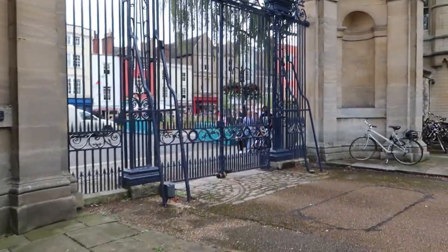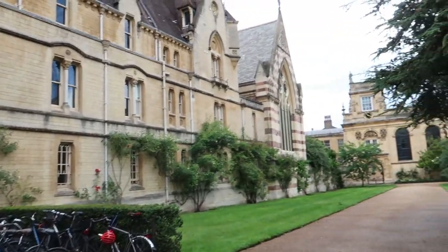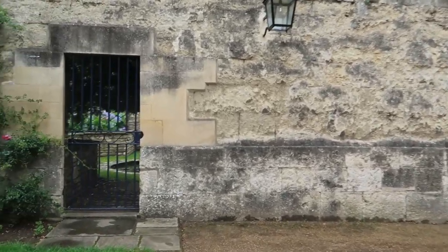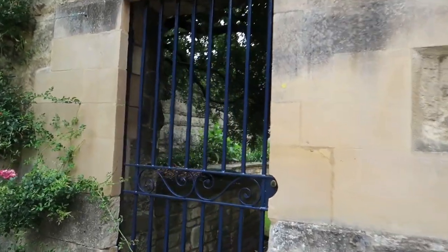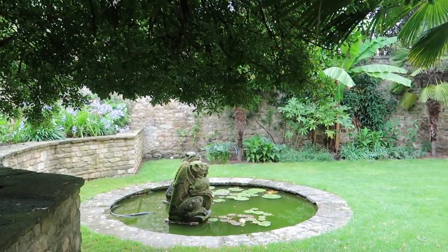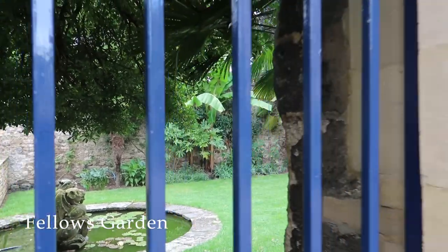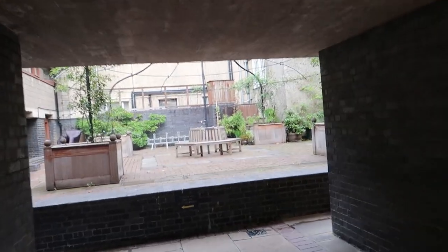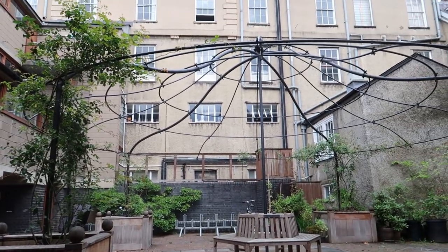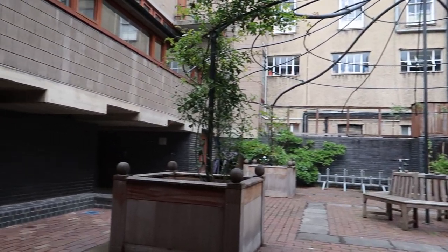We've arrived back at the gate. And this is something I didn't see when I was coming in - it's by the side and there's a secret garden known as the Feathers Garden, which is out of bounds to students. And here is another place that's tucked away at the side of the front quad, which leads to Staircases 1, 2, 3, and 4, if I'm not wrong.